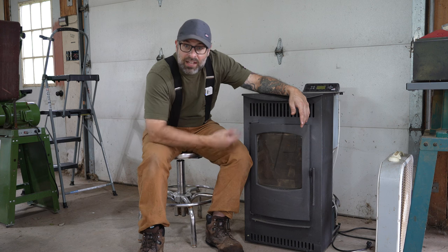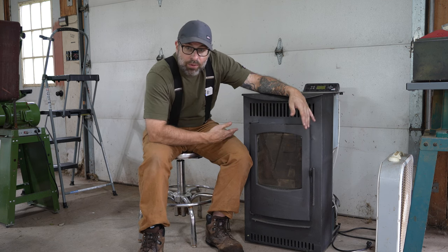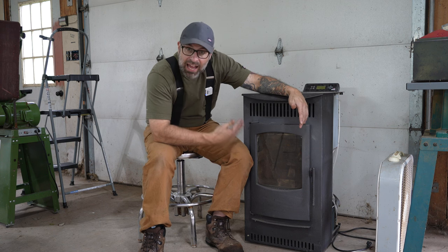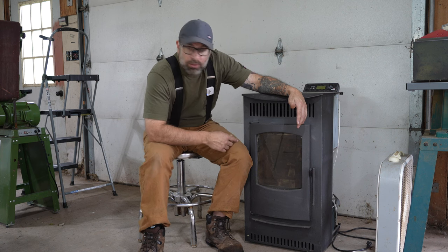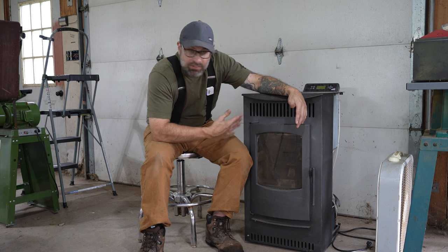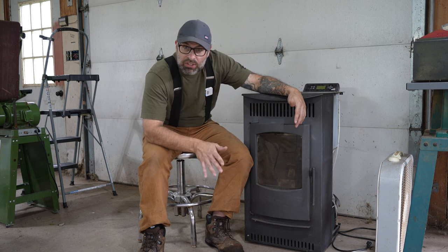It turned out the issue was that I didn't clean out the exhaust pipe - the stove pipe that goes through the wall. There was a bird's nest in it. Without the right kind of negative pressure, if it can't exhaust, it automatically turns off the pellets. It's a safety thing so that it doesn't keep trying to exhaust into something blocked, and then the whole thing blows up with smoke and ash all over your house. So it's a really good safety feature.